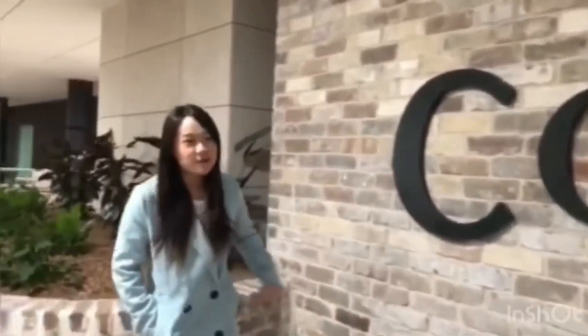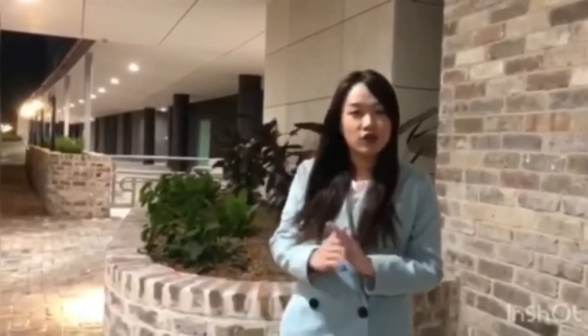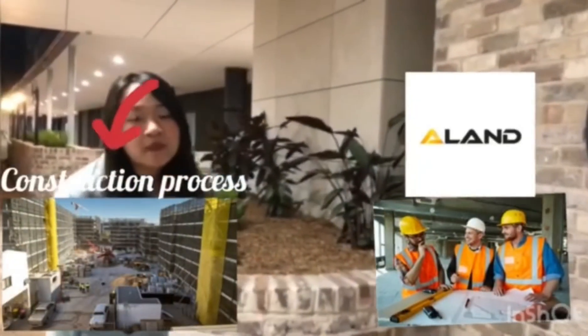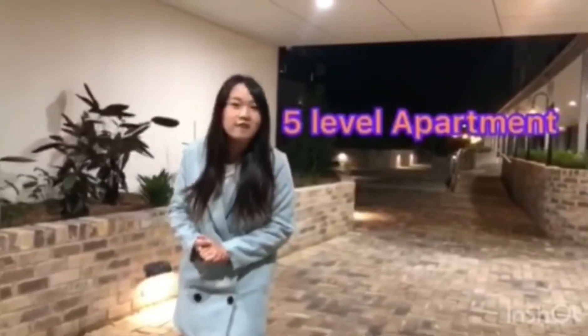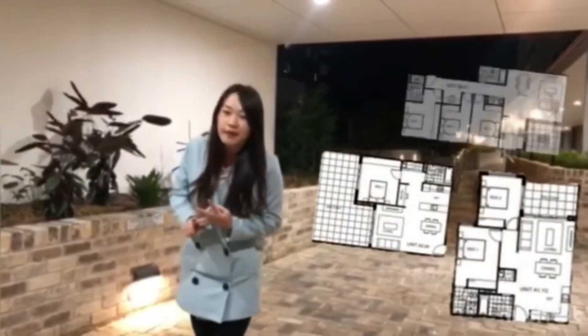Hello everyone, welcome to Belmore Cornerstone. It is a unique and fabulous project developed by one of Australia's leading development and construction companies, A-Land. It is a five-level building design which contains 141 combinations of one-bedroom, two-bedroom, and three-bedroom apartments.